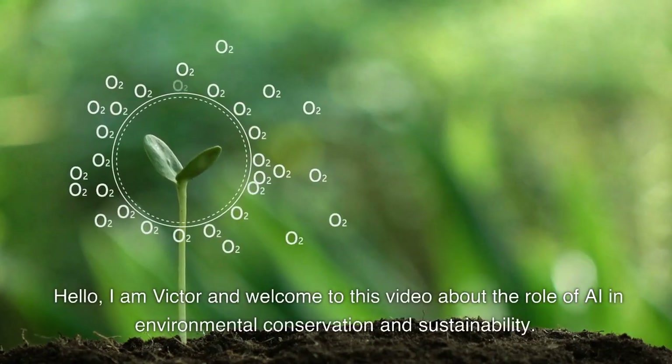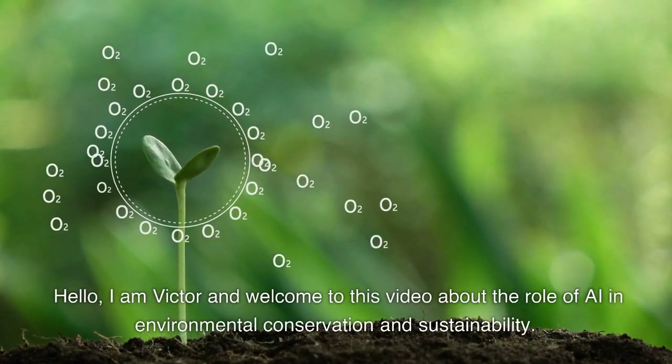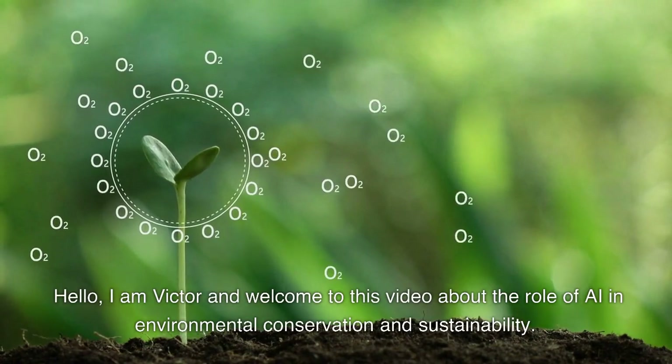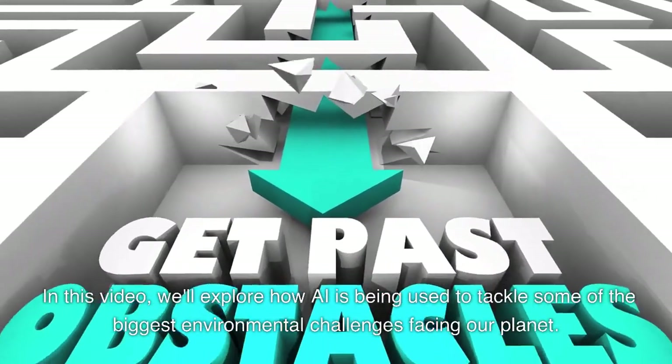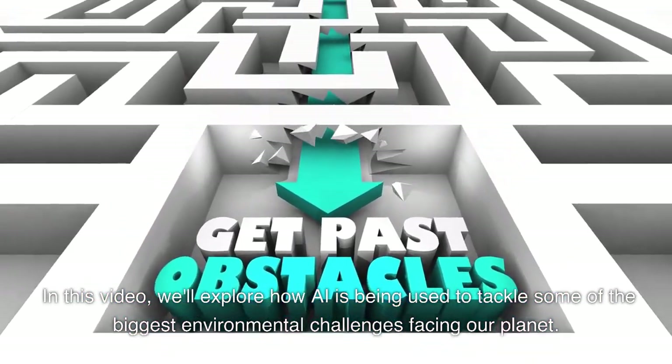Hello, I am Victor and welcome to this video about the role of AI in environmental conservation and sustainability. In this video, we'll explore how AI is being used to tackle some of the biggest environmental challenges facing our planet.